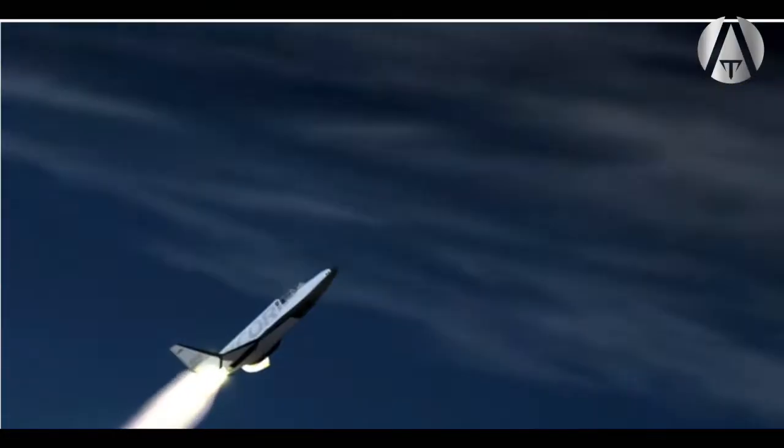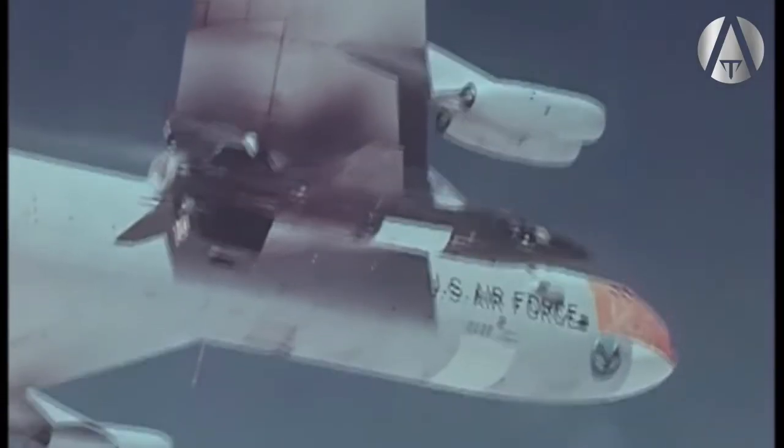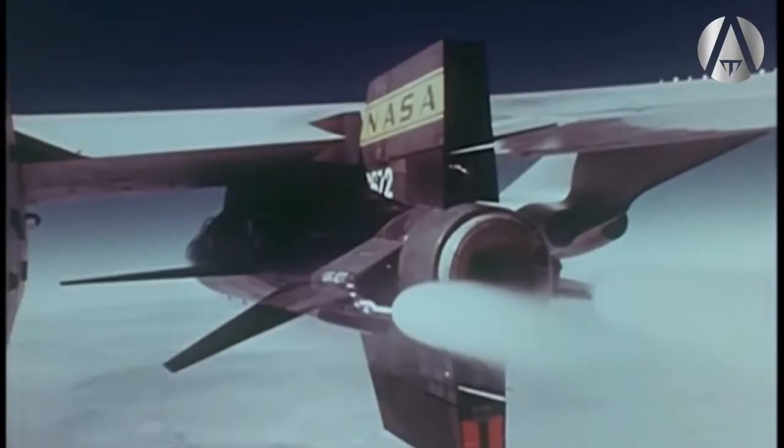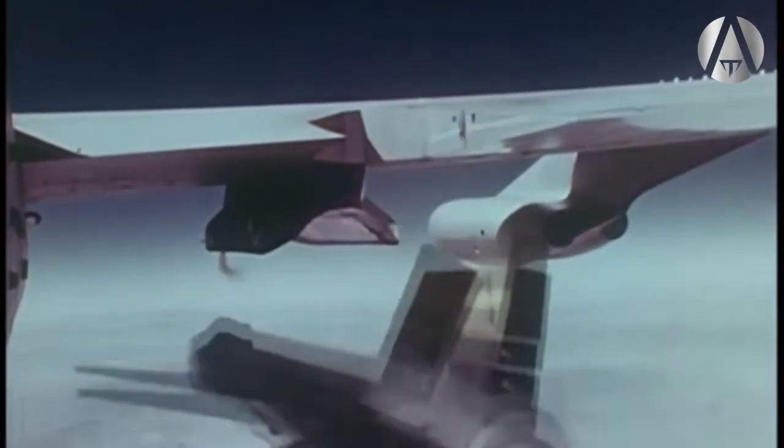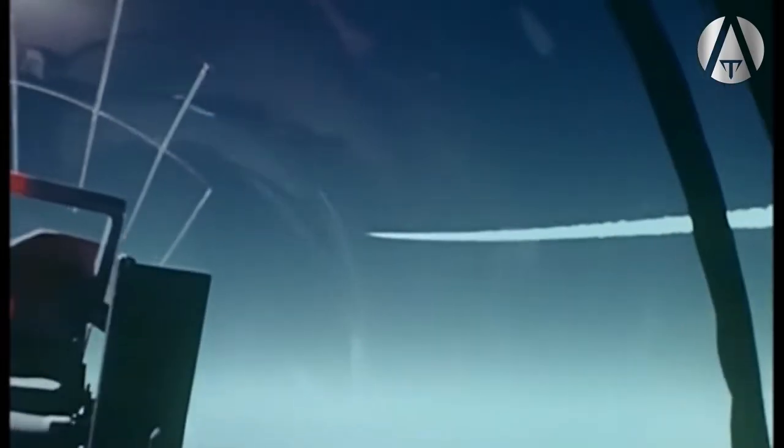The faster a ship travels through atmosphere, the more heat resistant it must be. While the X-15 was dropped from a carrier plane like Virgin Galactic's Spaceship Two, it reached much higher speeds and composite materials would have completely failed from the heat. New metal alloys had to be invented for the X-15, and we will cover these in upcoming lessons on aerospace alloys.